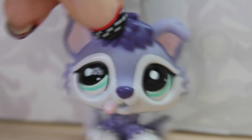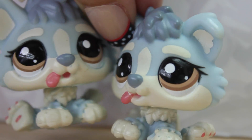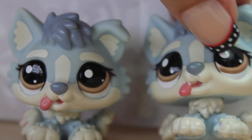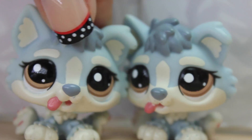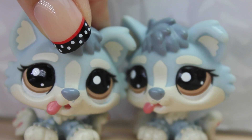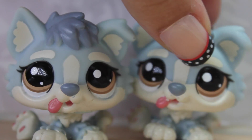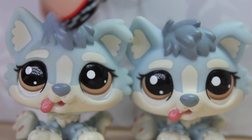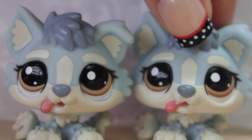If you guys know it, then please tell me, because I do want to get that husky. These two little guys — and I have two of them because my friend gave one of them to me — are just so adorable. I remember when I first got it, I lost it, and I was so, so sad, but then I went out and got another one, and here they are. I think they look so adorable.